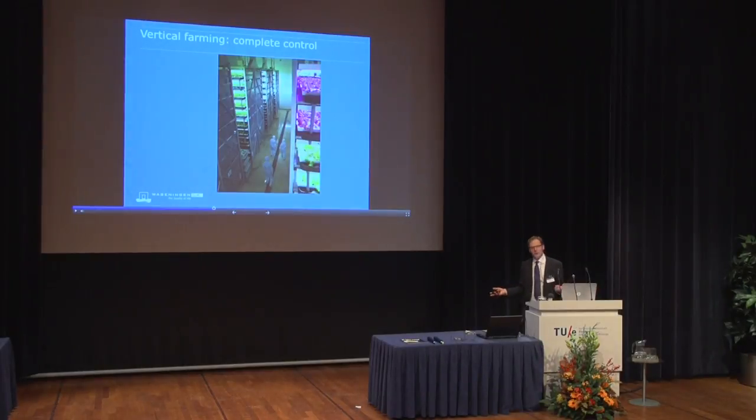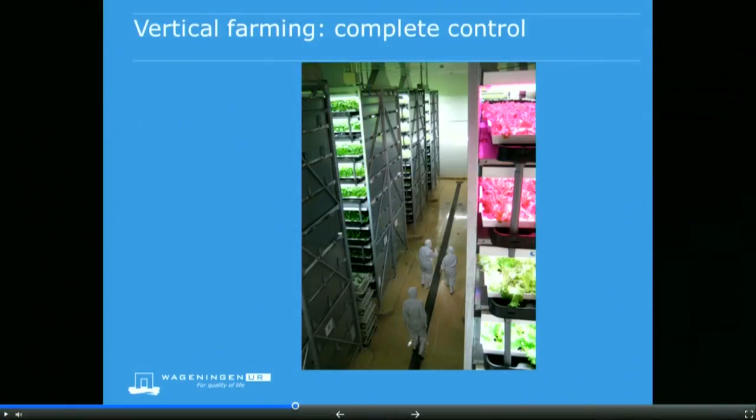The next step is what we call vertical farming — you may also come across terms like urban farming or city farming. What I mean here is the growth of plants in buildings with no solar light, only light from LEDs. The advantage is we don't have any disturbance from outside — it can be sunny, rainy, dark, cold, or warm outside, and all those disturbances do not matter. So you can imagine an even further level of control of the production system.